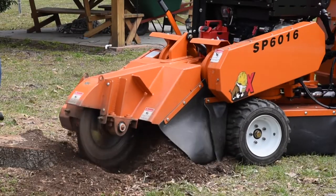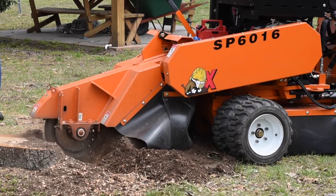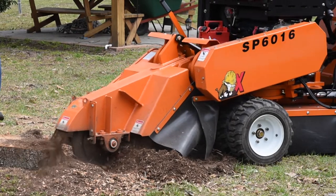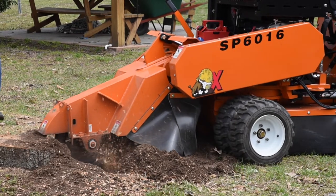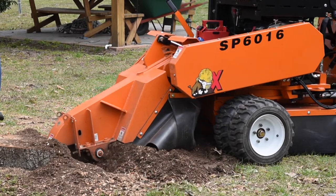This is an example of one of the machines — this is a Carlton. One of the nice things about this is it's remote control, which allows me to get in. It's a little safer, a little faster, and it allows me to get in and see what's actually happening right at the cut.